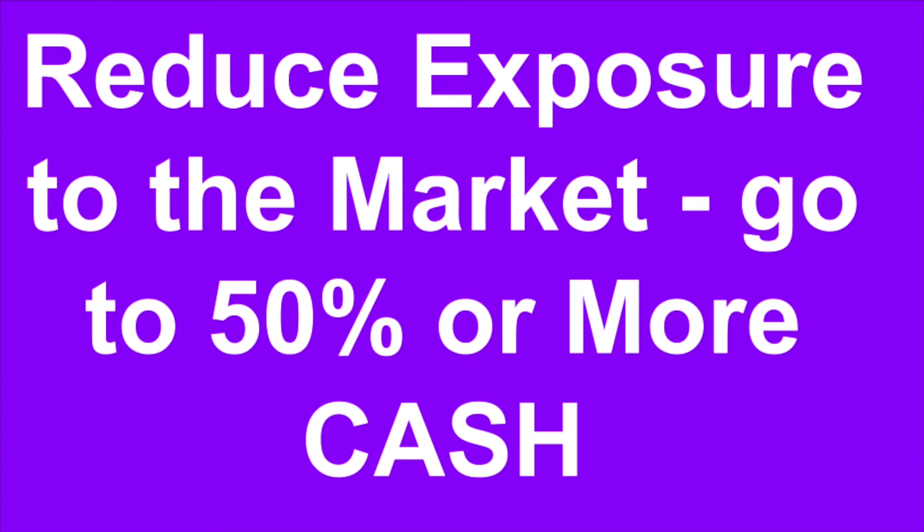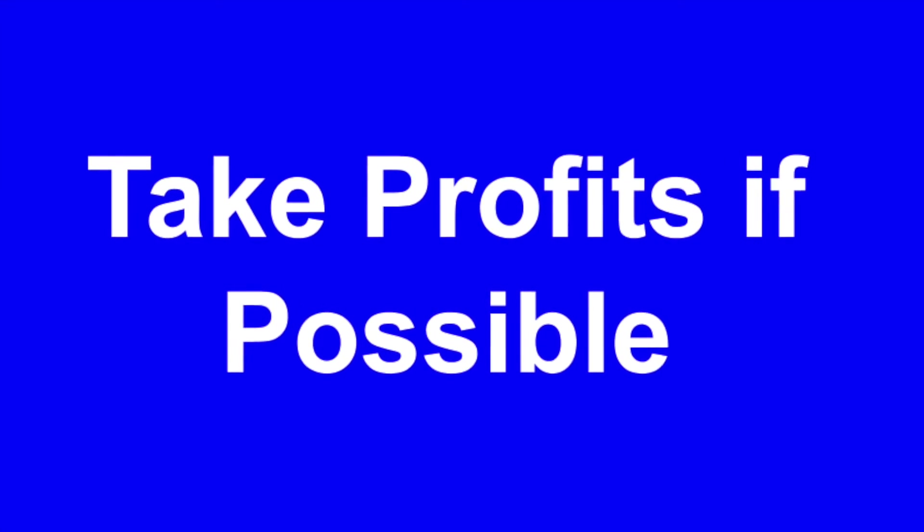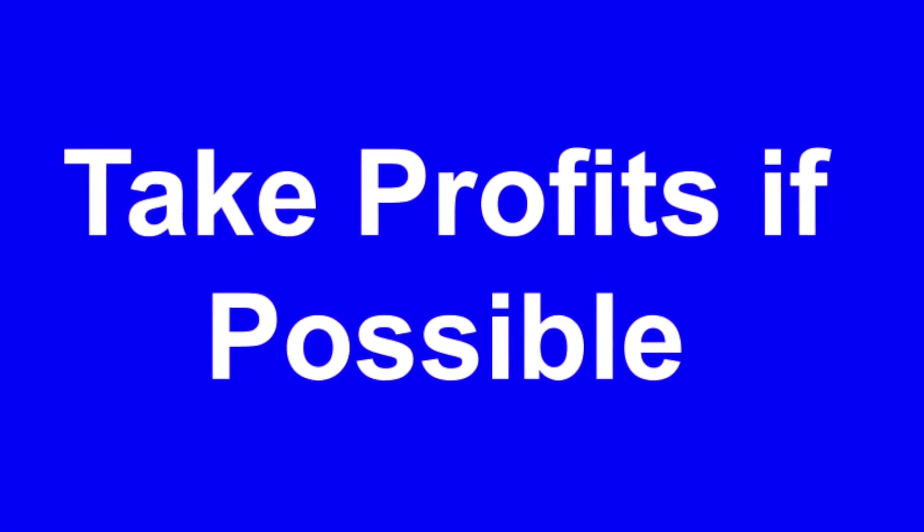One: reduce your exposure to the market. Two: go to at least 50% cash. Three: try to take all the profits that you can and reduce your position size.